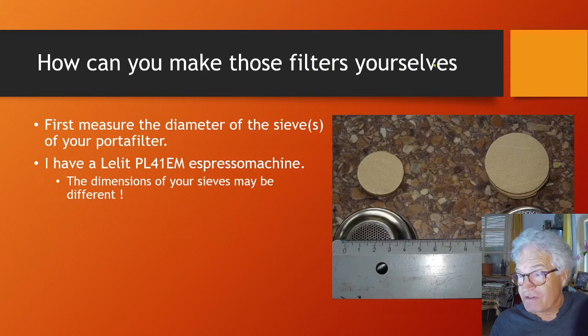How can you make those filters yourself? First you need to measure the diameter of the sieves of your portafilter. Here are the sieves — the bottom side. This one is for 2 cups, this one is for 1 cup. It's better to cut the paper a few millimeters larger than the diameter of the perforated part.